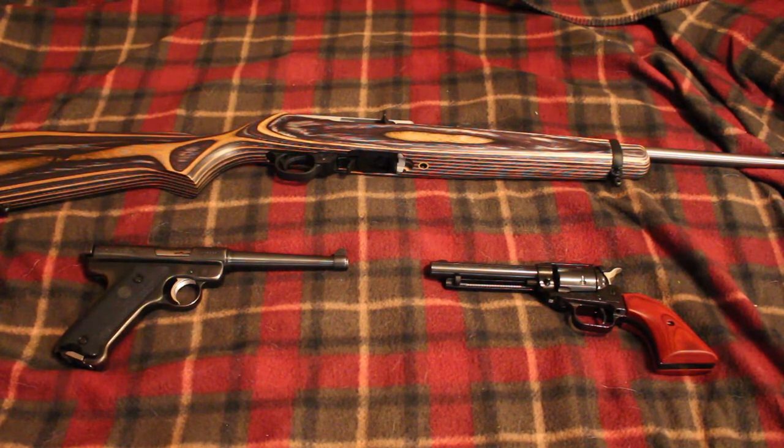.22 is really all you need, whether it be long rifle, magnum, or Winchester rimfire — any of those guns would do you good. Subscribe to my channel, like me on Facebook, I'm RedneckMini14, and until next time, be safe.